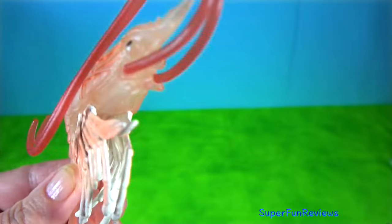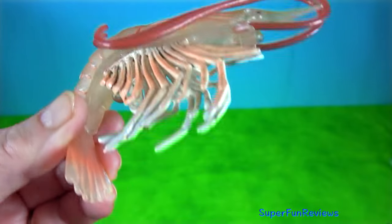They have narrow muscular tails, long whiskers or antennae and slender legs.